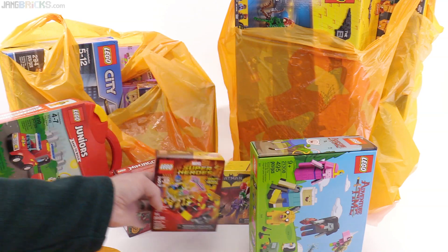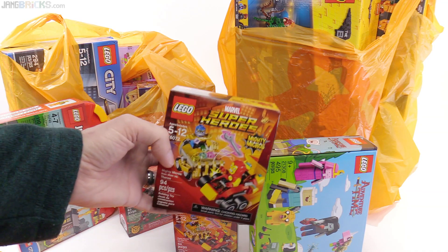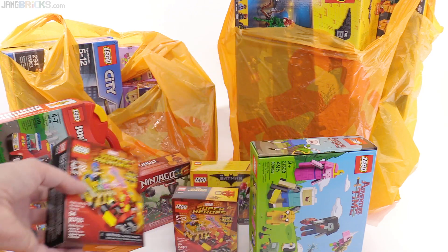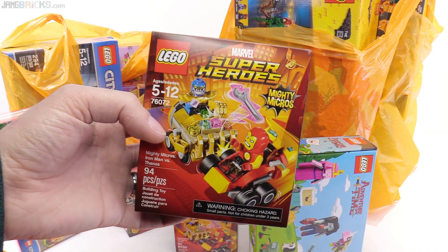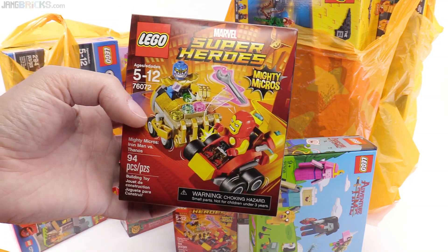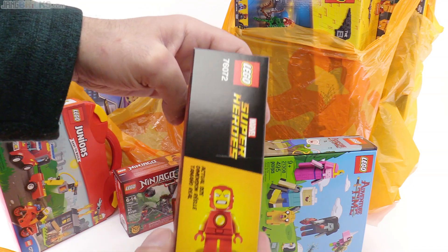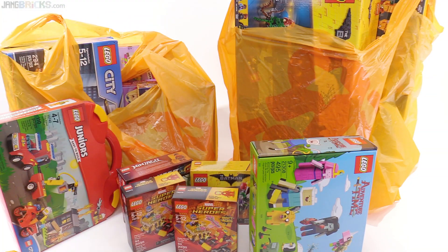I actually got another of those for myself because, in case I end up donating the whole lot of all the Mighty Micros again, I definitely want to keep one of these — I think that's a really cool-looking Iron Man. It's very comic, but put longer legs on it and I think it'll actually work, to the point where I might even decide to keep him around my city even though he's a superhero thing.